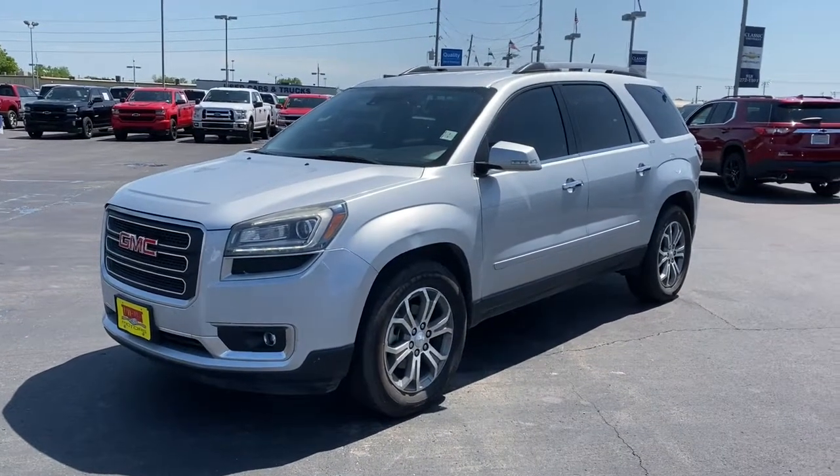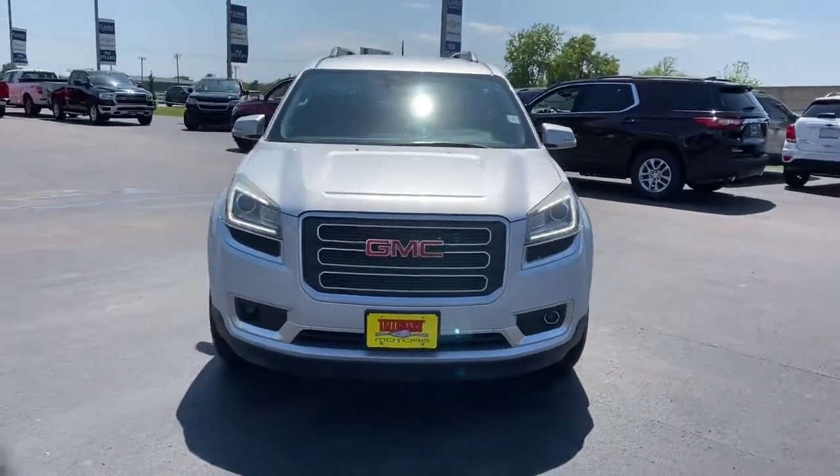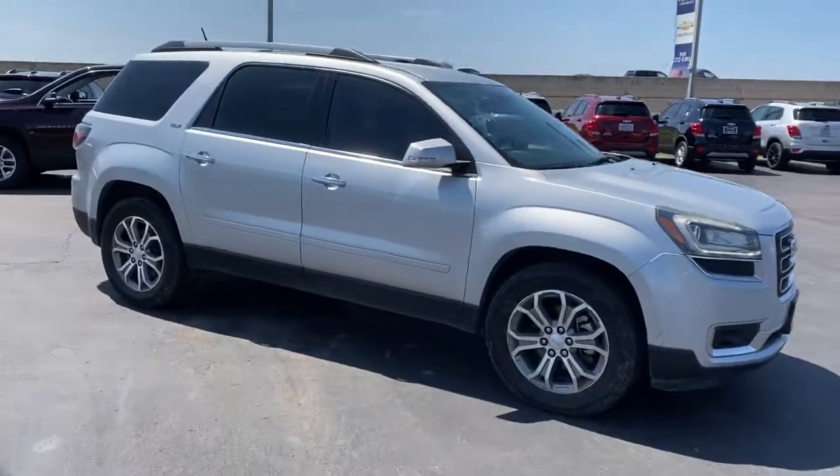Looking for your dream car? It could be the 2016 GMC Acadia. With less than 150,000 miles on the odometer, this vehicle provides excellent value.